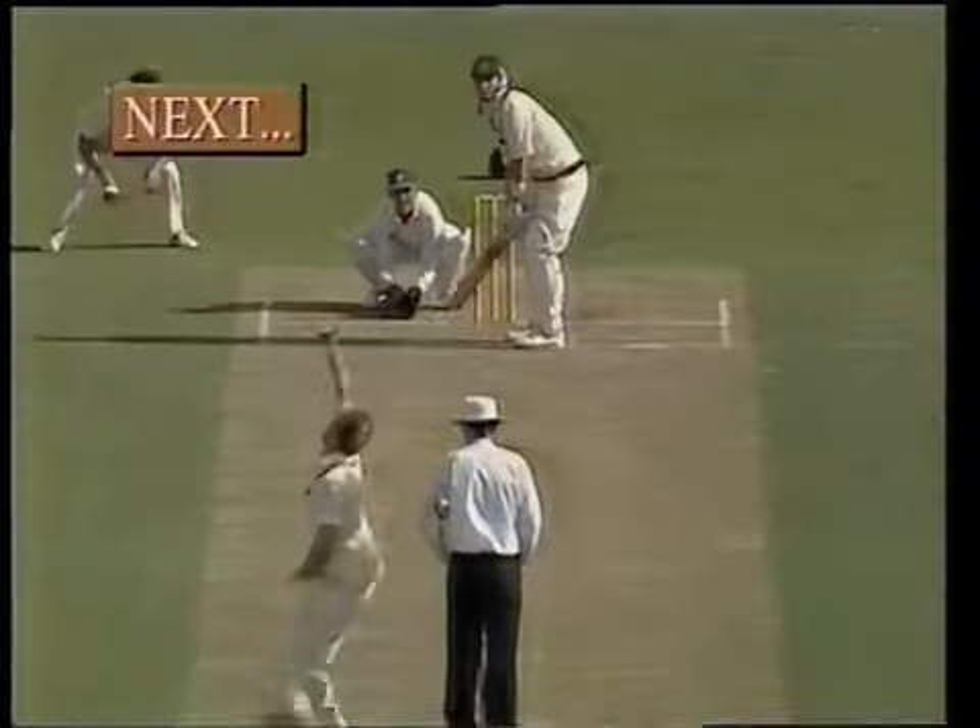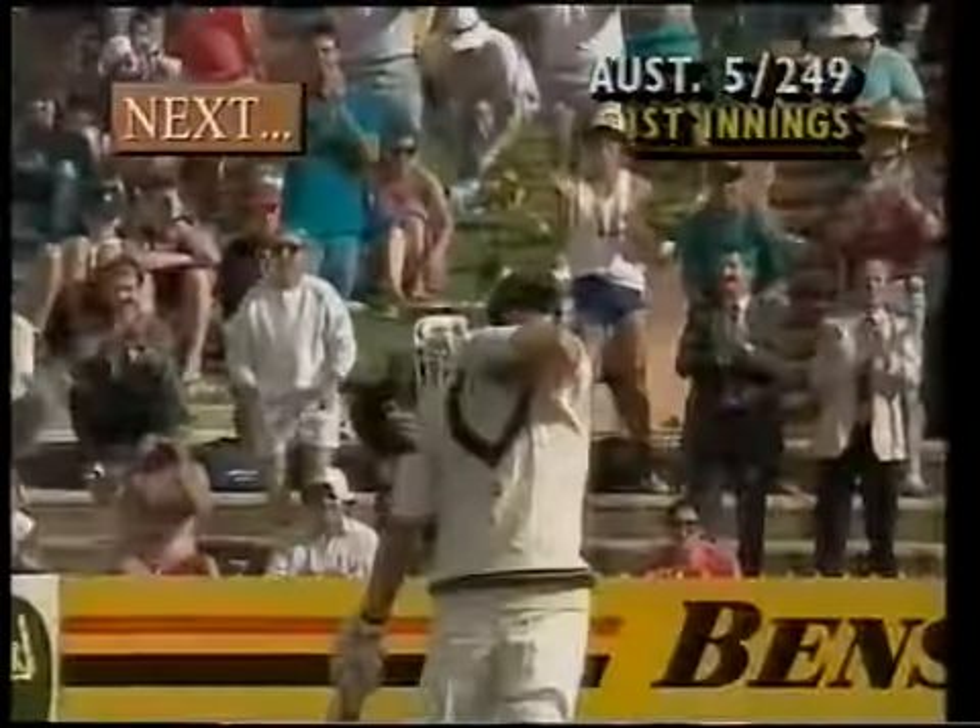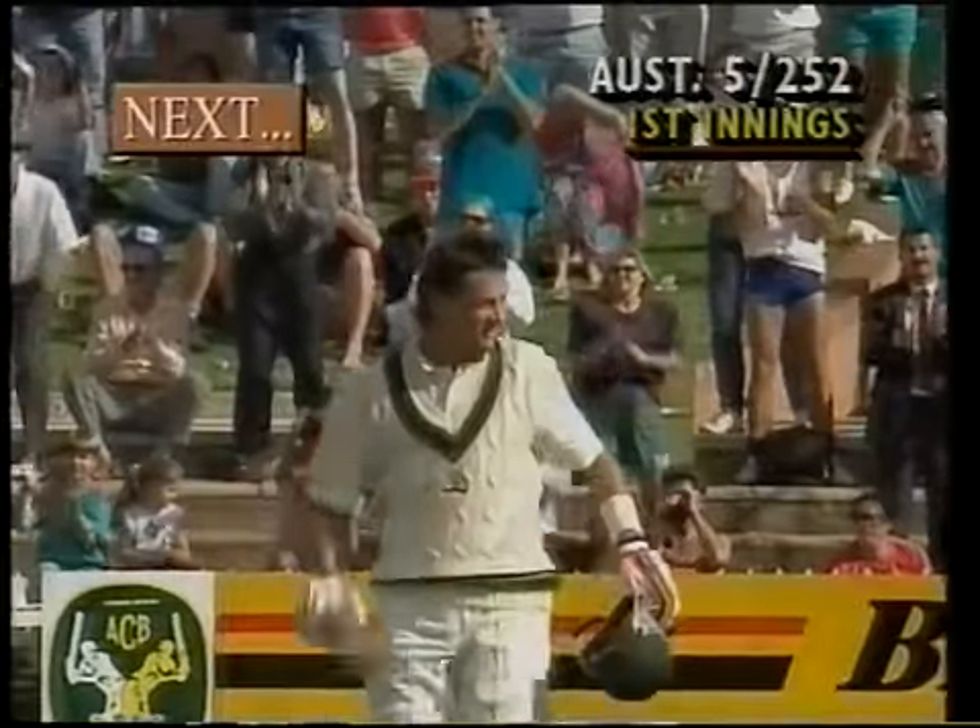Mark Waugh's debut century. He smashed it to the boundary — that's Mark Waugh's 100. 100 on debut.